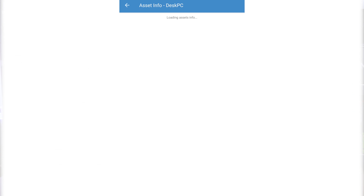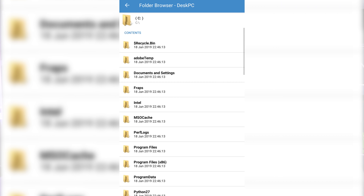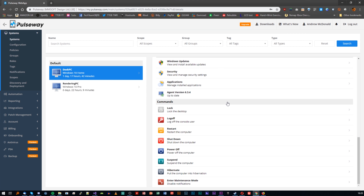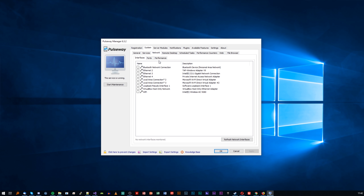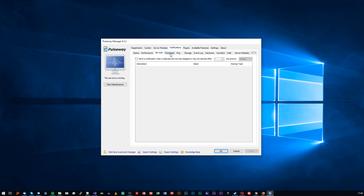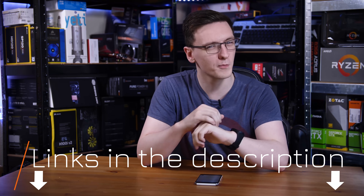But first, a message from this video's sponsor, Pulseway. Their RMM software allows you to control, manage, and secure your PCs from anywhere — from your phone or from their web dashboard. They've got agents for Windows, Mac OS, and Linux, and a whole load of awesome features, including notifications on your phone if anything goes wrong on your systems. It's free for average folks for up to two systems, and business customers can get two months free with the promo code in the description down below.